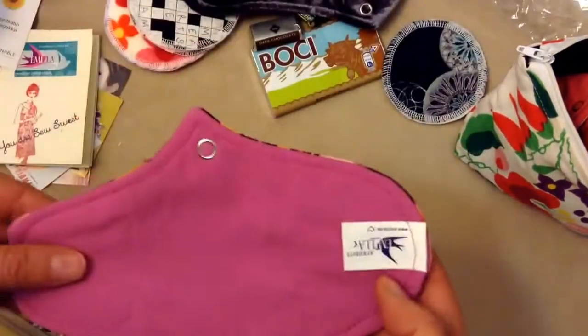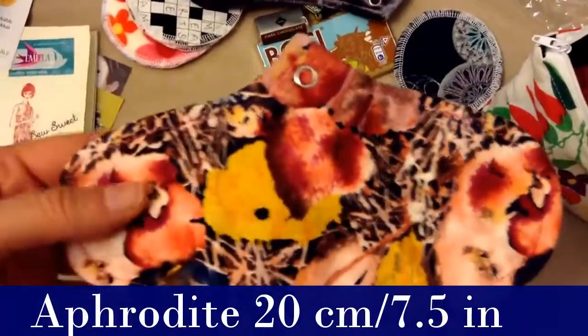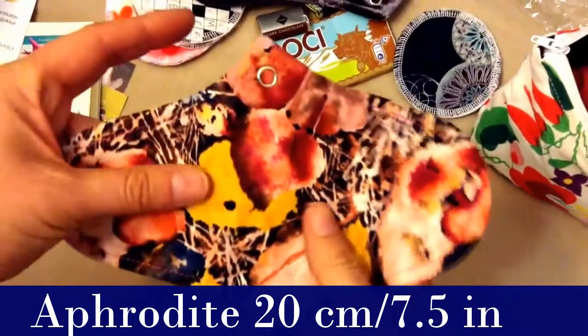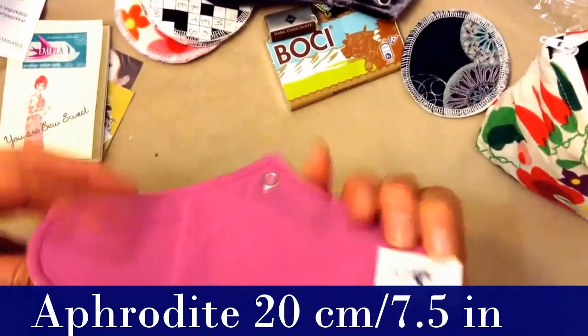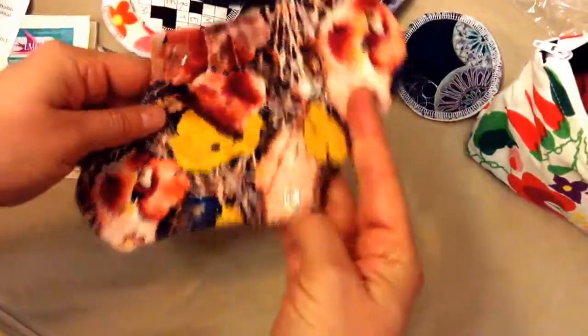She's got a tag — that one doesn't have a tag but this one does. It says 'Amilla.' This is a pretty cotton — it feels like — and this must be like a liner. It's probably about 7 inches, I would think. It doesn't feel like there's much in there at all. It's pretty thin.